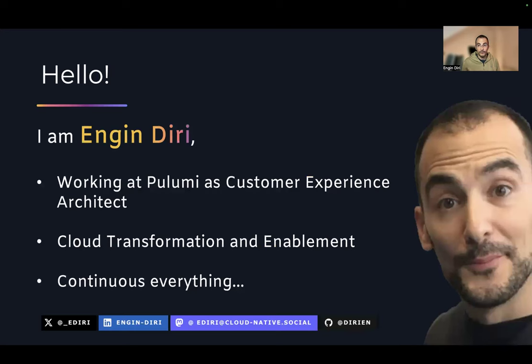Shortly about me — my name is Engin Diria. I'm working at Pulumi as a customer experience architect. I love cloud transformation, cloud enablement, and have been doing this for many years, working before in big enterprise here in Germany, as you can guess from my accent. I really love to continuous everything, so CI/CD is my thing. I started with CruiseControl, and if you look at the tools where we are now, everything is so much better, but there's still room for improvement. Feel free to follow me on my socials and check out my GitHub.